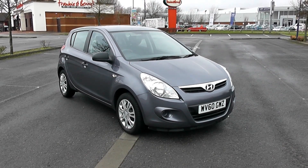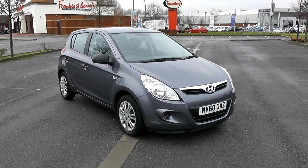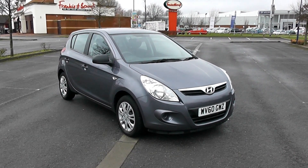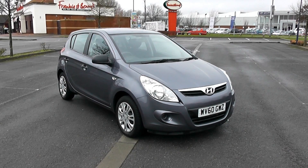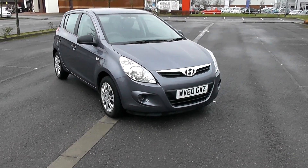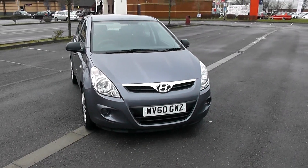Welcome to Wessex Carriages Newport. For sale today we have a Hyundai i20 Classic in grey. It's a 1.2 petrol engine and a manual gearbox. I'll move around the vehicle showing you some of its main features today.